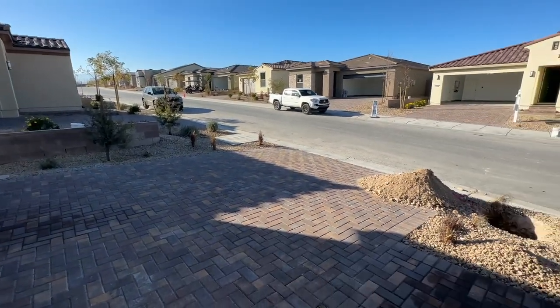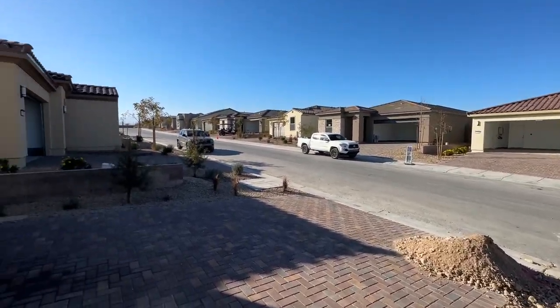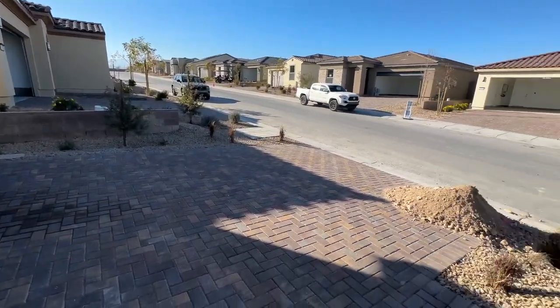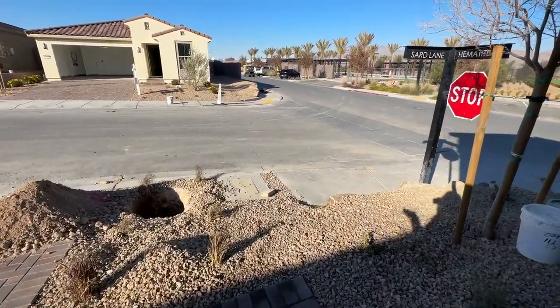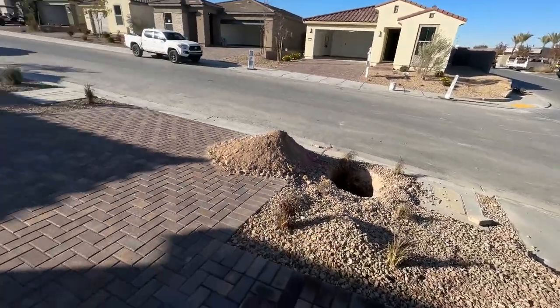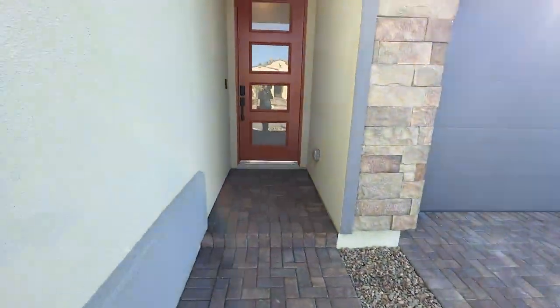Now that price could change by the time you watch this video. When you do buy new construction, your front yard is going to be fully landscaped. It's going to come with desert landscaping — the rocks, the plants, the trees — and nice pavers in the driveway and the side entryway.